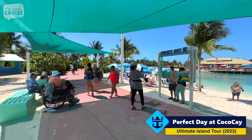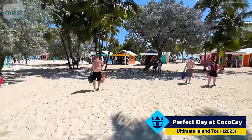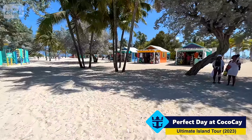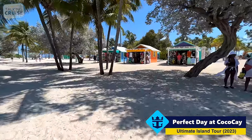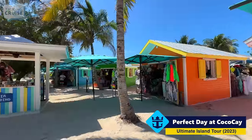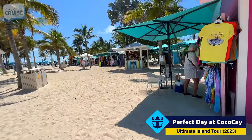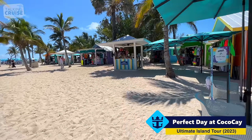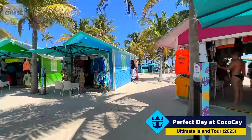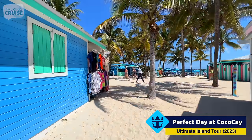Right across from the Chill Lagoon is the straw market area on CocoCay. These are local vendors — not the cruise line vendors — people that are local to the area. They have a whole bunch of different souvenirs: hats, t-shirts, trinkets, as well as some handcrafted Bahamian things as well. We'll make our way through these vendors and get over to the Chill Island beach side.